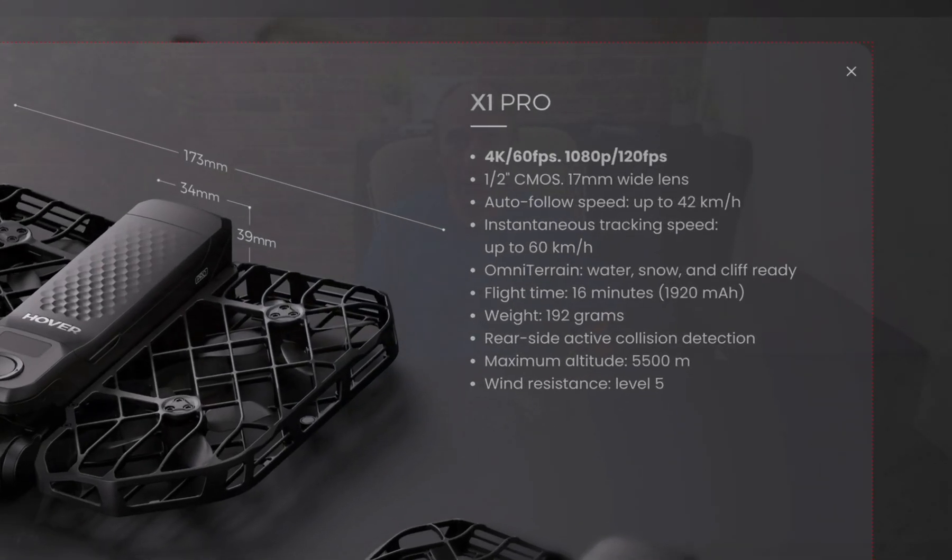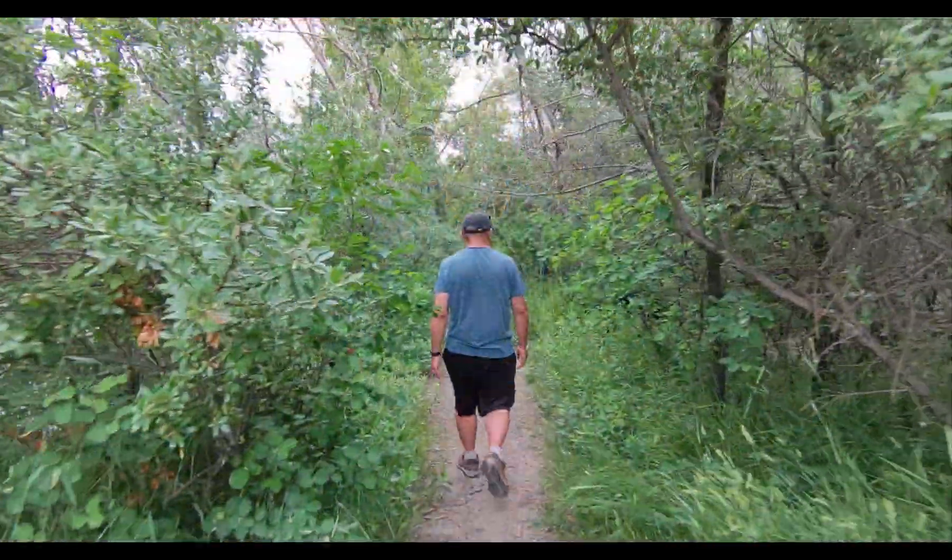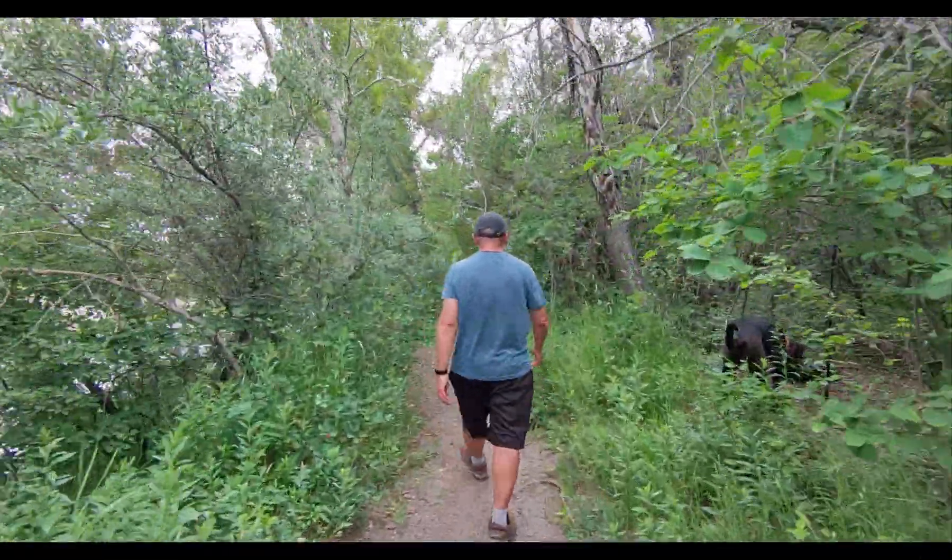Probably as significant as the camera upgrade, this new drone has rear and side collision avoidance. This should really help those shots for those of you that do a lot of activity in thick woods or areas with lots of other obstacles. Good on you for including this, Hoverair.